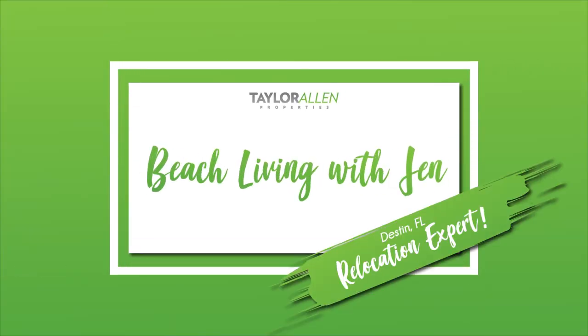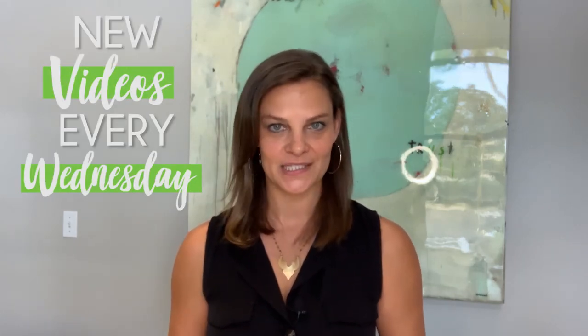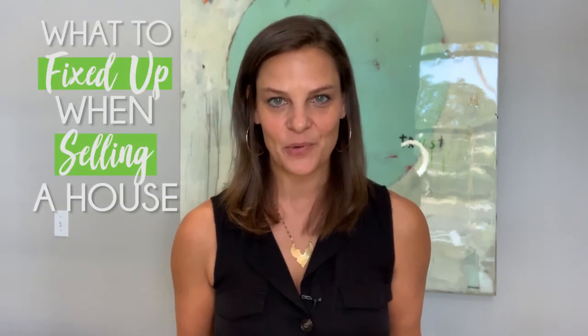What to fix up when selling a house — that's what we're talking about today, and we're starting right now. My name is Jennifer Canepoli. I sell residential real estate with Taylor Allen Properties in Destin, Florida. This is a series on getting a house ready to sell. Last week we talked about what to do to the interior of your home. This week, we're going to talk about what to fix up when selling a house.